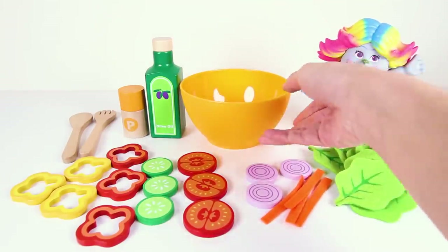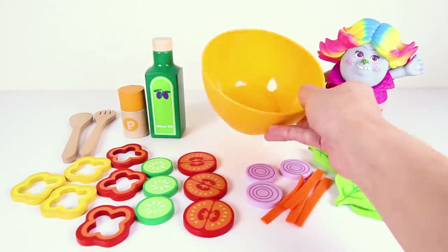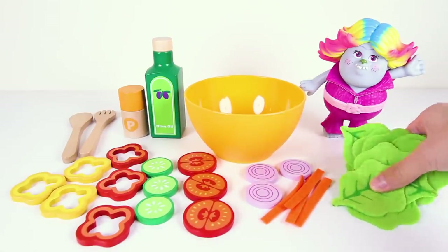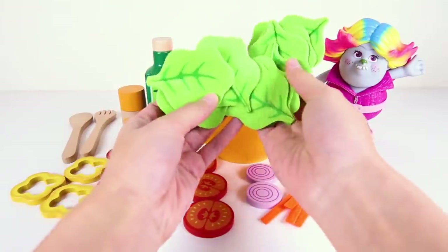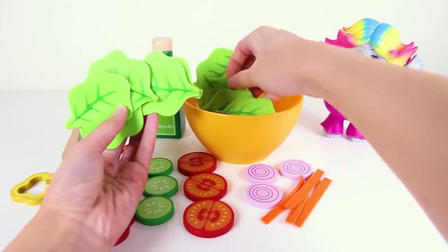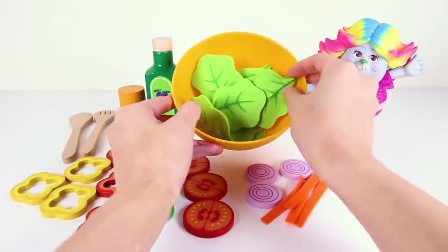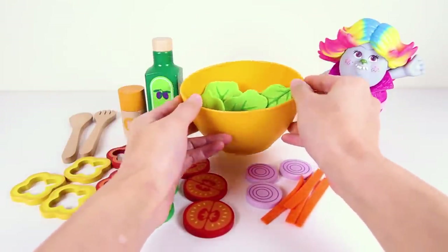It looks like she's getting ready to make a super delicious yummy fresh salad for the troll friends. The first ingredient Lady Glitter Sparkles is putting into the bowl is fresh green lettuce. Look at how crispy the green lettuce looks. Good thing the lettuce is not soggy because this is the main ingredient in the salad. That should be enough.